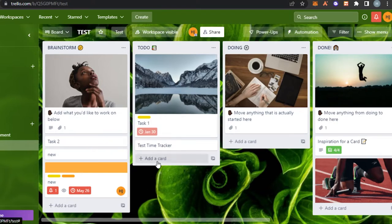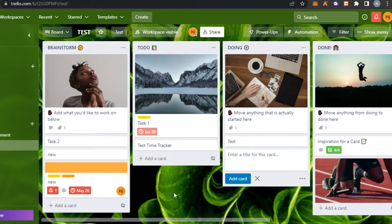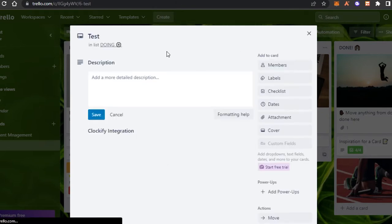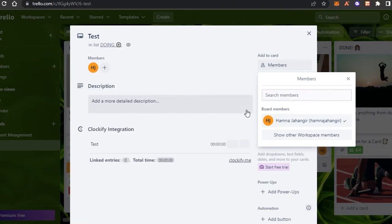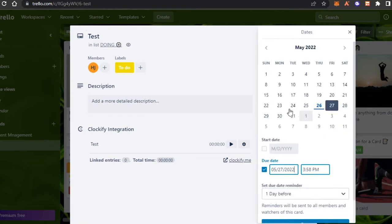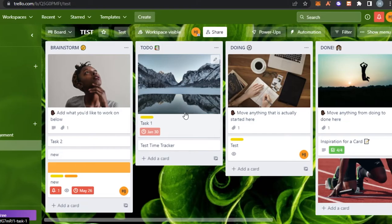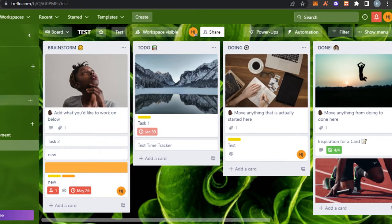To create a task on Trello it's really easy — you simply create a list, and in each list you can create different cards. When we open up a card it gives us a lot more options such as assigning it to someone, adding labels, adding due dates for deadlines, adding attachments from Box and OneDrive, and adding a cover.